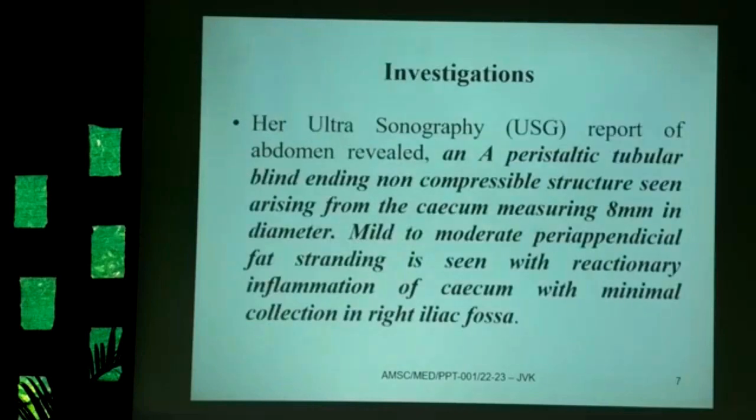Investigations revealed that sonography of the abdomen and pelvis showed a peristaltic, tubular, blind-ending, non-compressible structure arising from the cecum, measuring 8 mm. There was mild to moderate peri-appendicular fat stranding with inflammatory reaction of the cecum and minimal collection of fluid in the right iliac fossa.